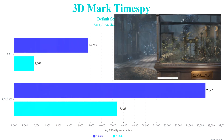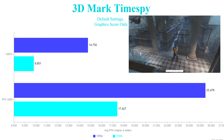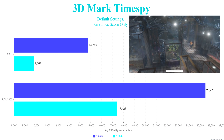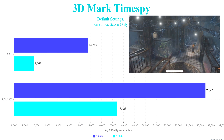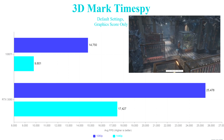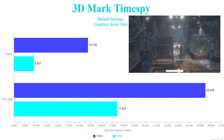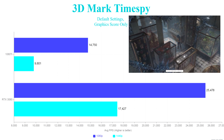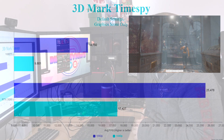For 3DMark Time Spy at default settings at 1080p and 1440p, the 1080 Ti scored 14,750 at 1080p and 9,801 at 1440p — graphics score only. The 3080 got a massive 25,478 at 1080p — over 10,000 more points than the 1080 Ti — and 17,000 at 1440p, almost double. An absolutely fantastic result showing just how much things have improved over two generations.